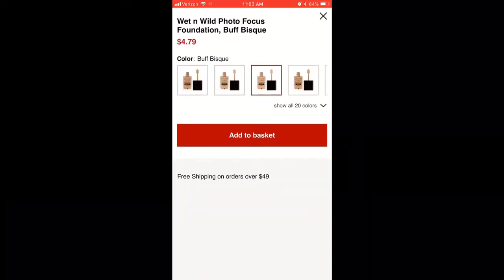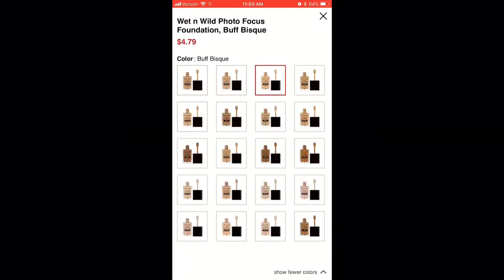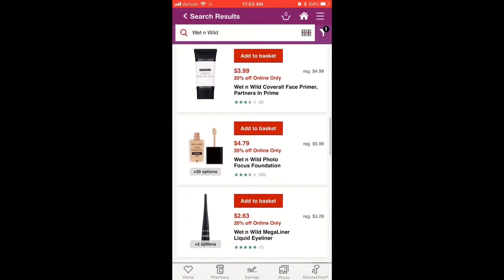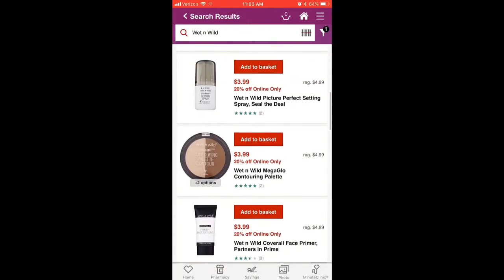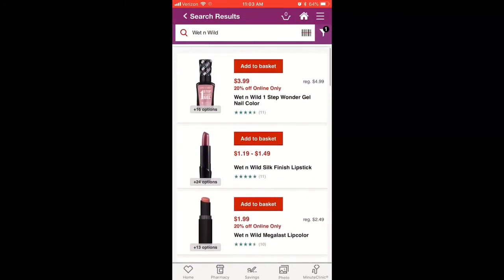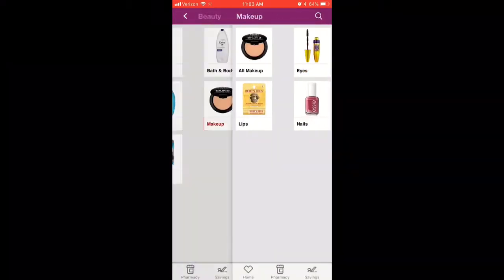I've never ordered anything online, so I'm not sure, but it said shipping is free if you spend $49. Since we have a CVS fairly close, I'm okay with just going into the store. I don't see myself ordering anything online and having it mailed to my home.